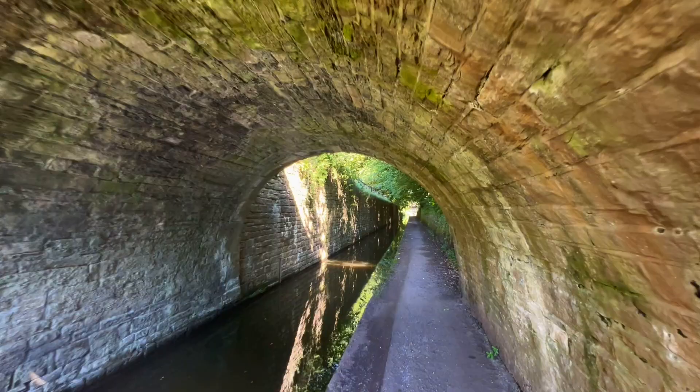According to my local guide, this bridge was once a tunnel that has now had its roof removed.